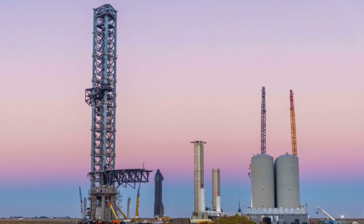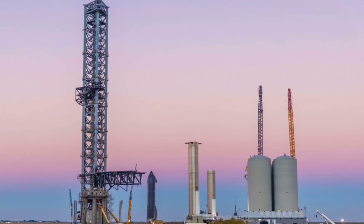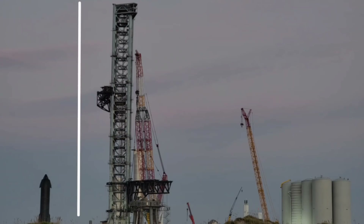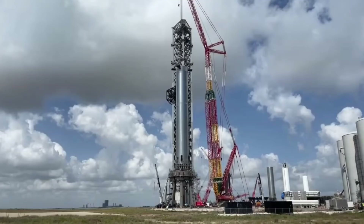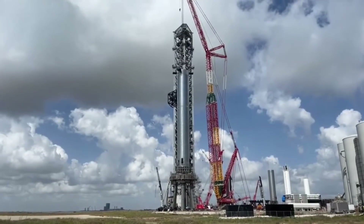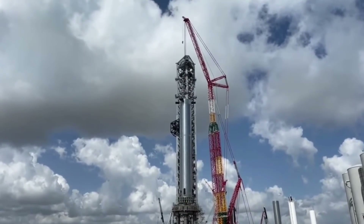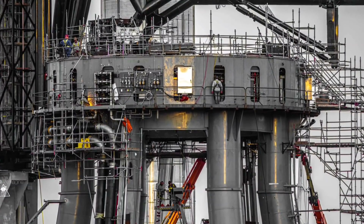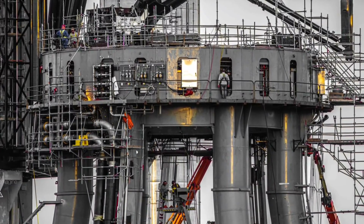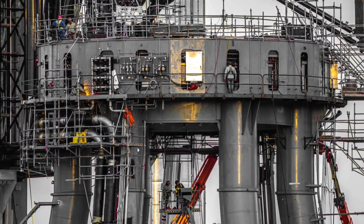Everything seems to be huge at the Boca Chica site. The largest structure is the Starship launch tower, which surpasses everything, standing at about 140 meters tall and able to catch the also-huge booster. The launch table is another important construction project being worked on day and night in order to be ready for operation by the end of December and beginning of January 2022. The orbital launch mount consists of two main components: six columns and one orbital launch table.